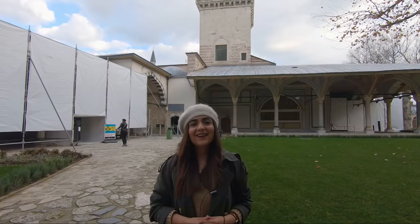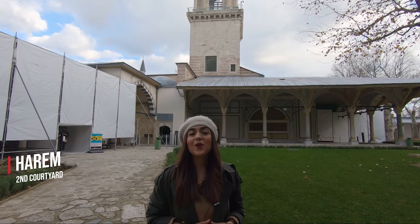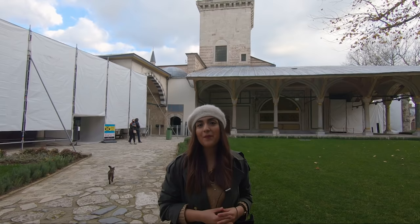This is one of the most beautiful sections in the palace. Here is the entrance to the harem. If you want to discover and explore what the harem looks like, we will be leaving a link to our video about the harem somewhere up here.